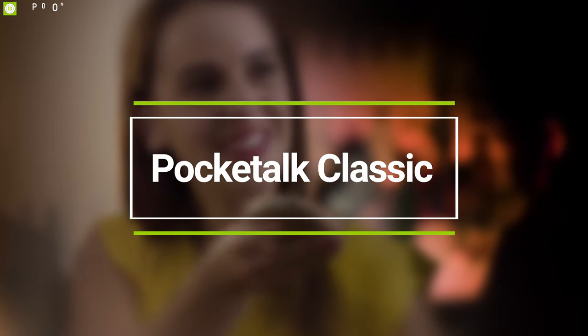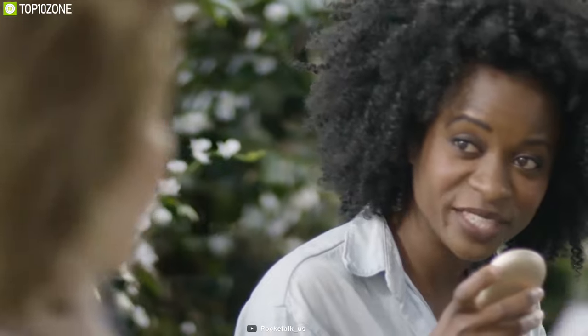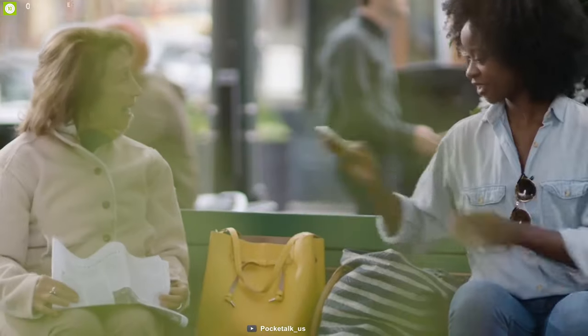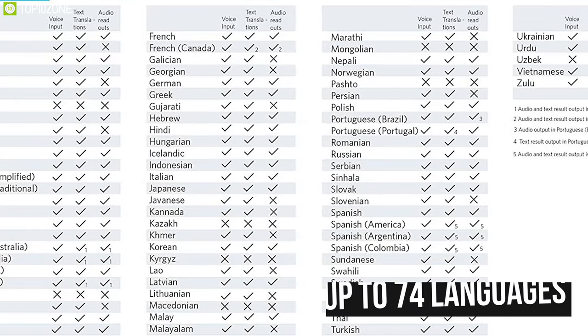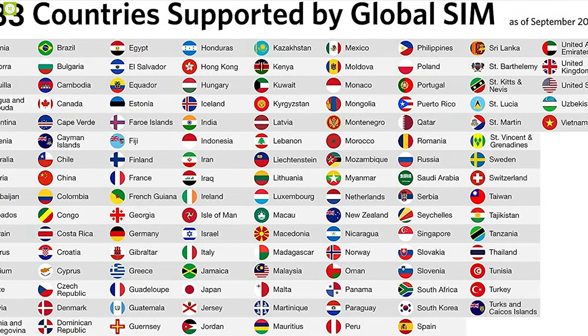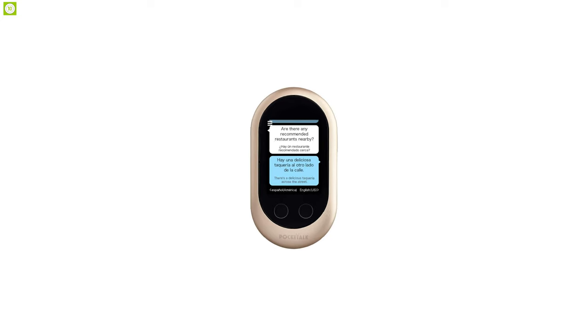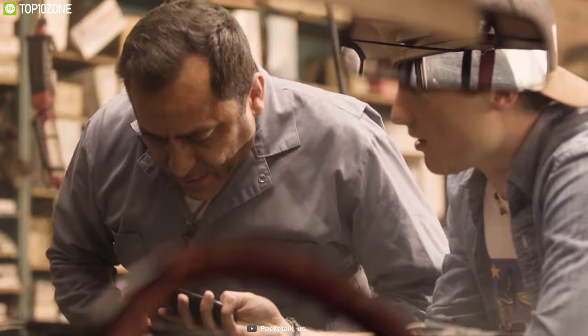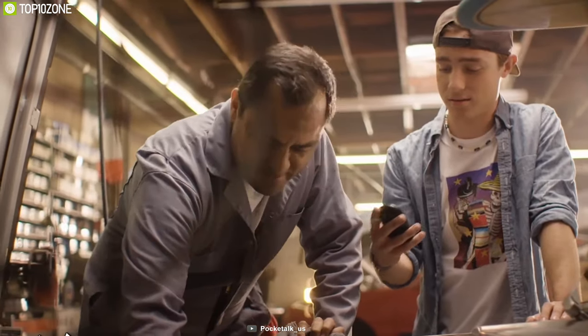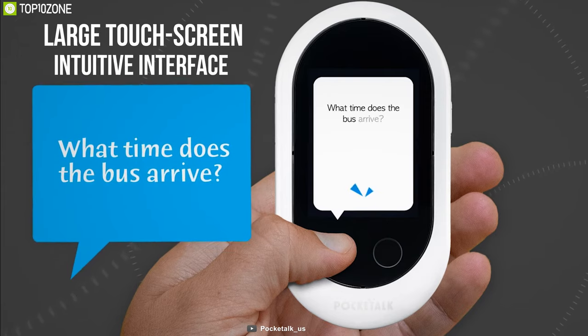Make conversations easy with people from different regions by using the Pocket Talk Classic, a portable two-way voice interpreter that translates various languages to make your journey convenient. Using the best cloud-based translation engines, Pocket Talk can translate up to 74 languages seamlessly, allowing you to travel across 133 countries and build deeper connections. Equipped with Bluetooth compatibility, powerful dual speakers, and noise-canceling dual microphones, it picks up every word you speak even in the busiest cities or crowded cafes.